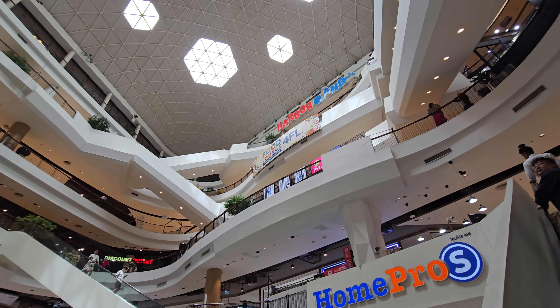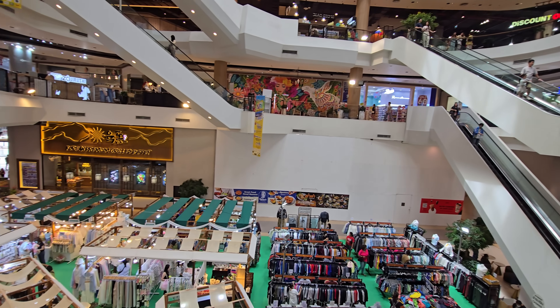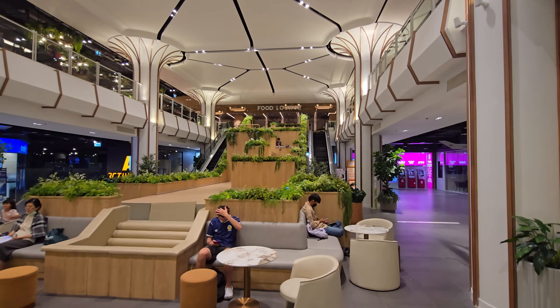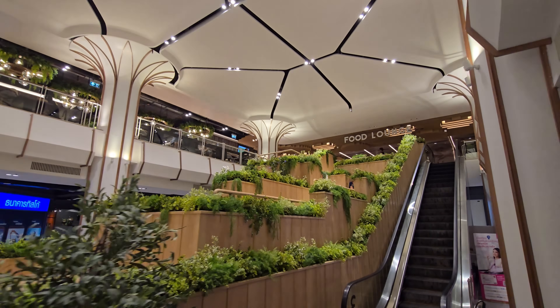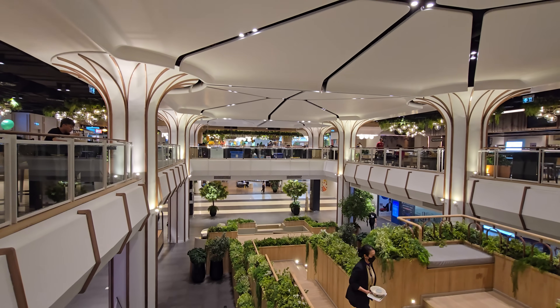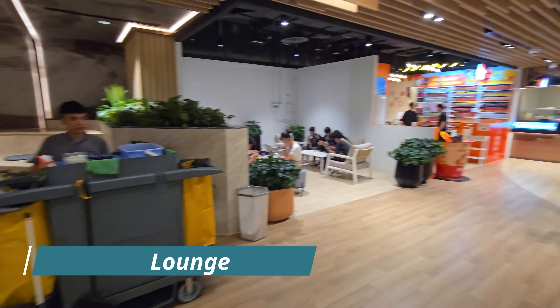There is a big Harbor Land on the top floor — that's a kids' playground. Akamai is really a great location if you live in Bangkok and want to do something with the family on the weekend. On the third floor they created a co-working space where you can just come and sit and relax. On the fourth floor you have the food lounge where you can get affordable food. This is all renovated — I haven't seen it like this before; it looks really nice.